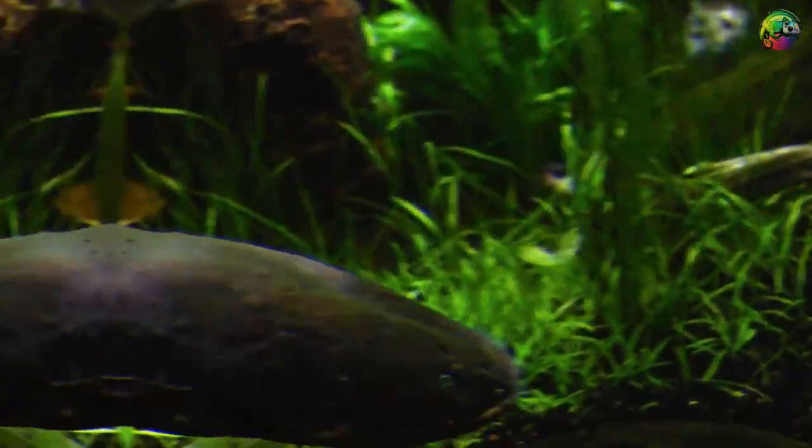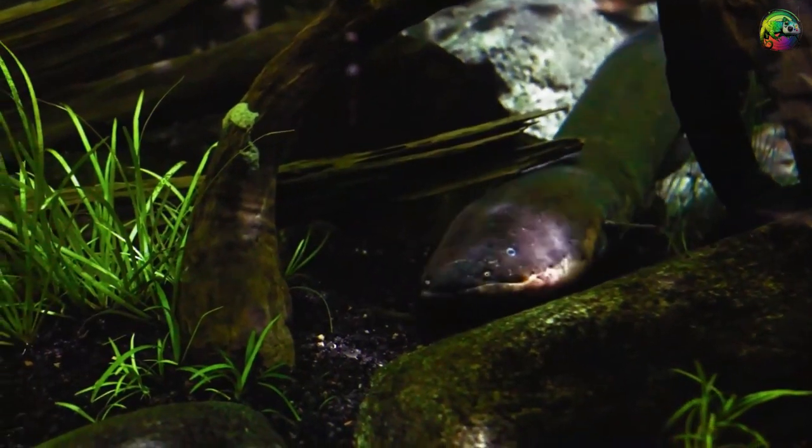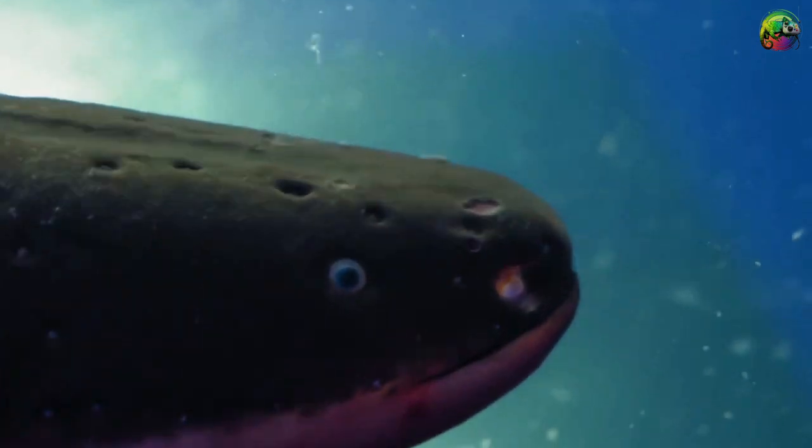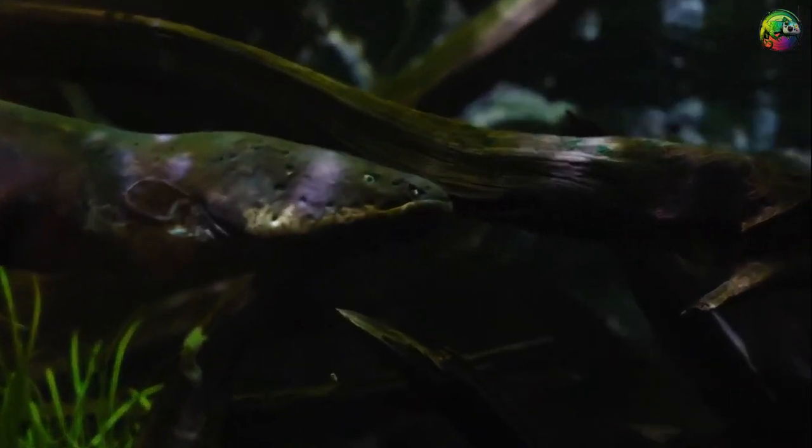Few animals are like electric eels when it comes to how they hunt. Using their unusual electrical charge to blind their prey, electric eels typically live in dark and murky waters, where their shock power can stun unsuspecting victims into a meal in seconds.